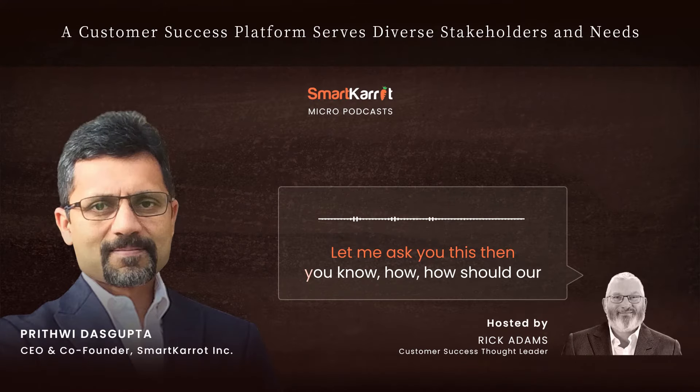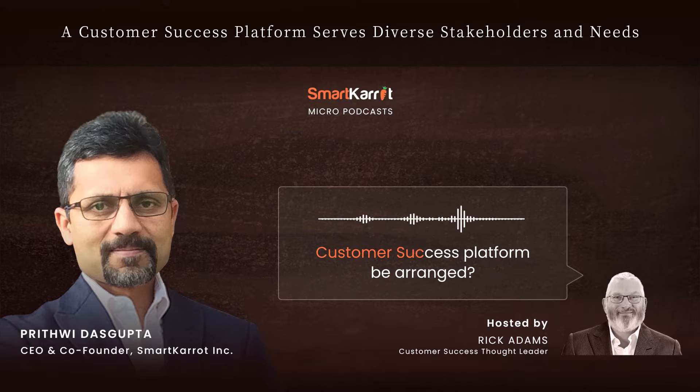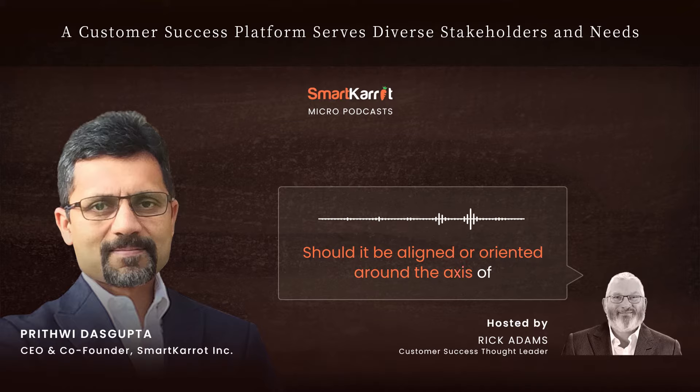Let me ask you this — how should our customer success platform be arranged? Should it be aligned or oriented around the axis of the customer in the center, or around the axis of our own business in the center?